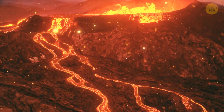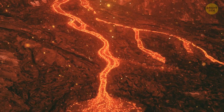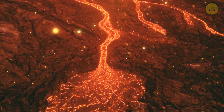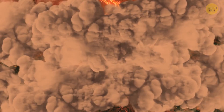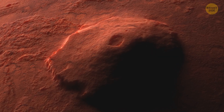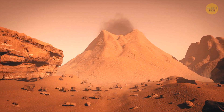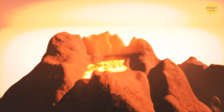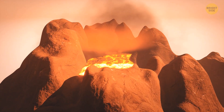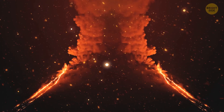Olympus Mons is a shield volcano, so rather than spitting out lava and flames up into the air, lava would flow slowly down the sides of the volcano. This gives it its low, squat appearance and an average slope of only 5%. At only a few million years old, Olympus Mons is still a fairly young volcano, and scientists believe it could potentially still be active — maybe it could erupt at some time in the future.